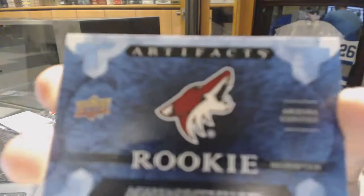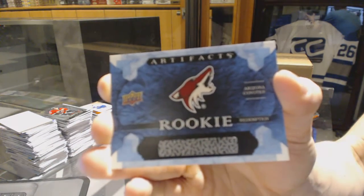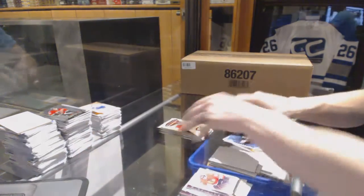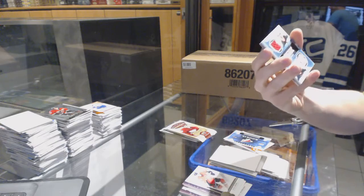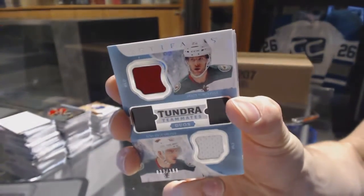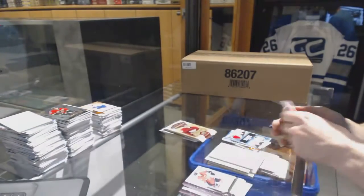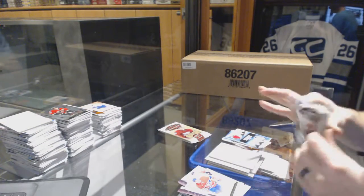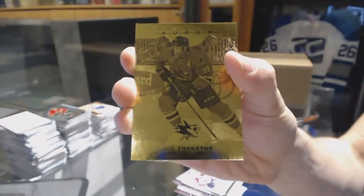Rookie redemption for the Arizona Coyotes — probably one of Strome, Chikryn, Dvorak, or Kroos. No bad choices there. We've got a Teammates Duos number to 199 for the Minnesota Wild — Jason Pominville and Nino Niederreiter. We've got an Orem for the San Jose Sharks, Joe Thornton.